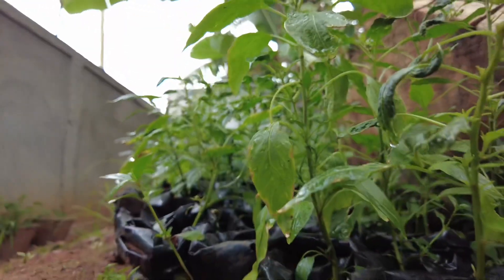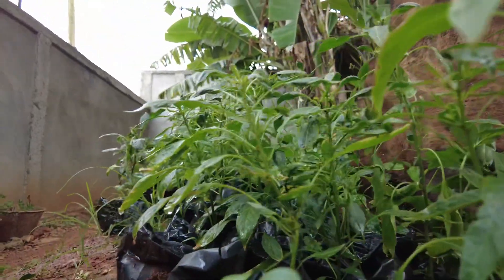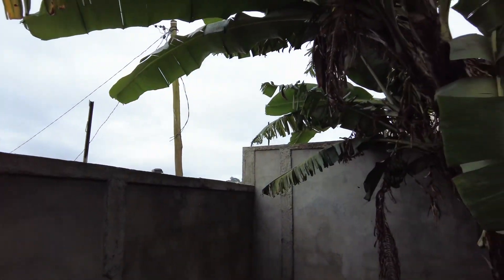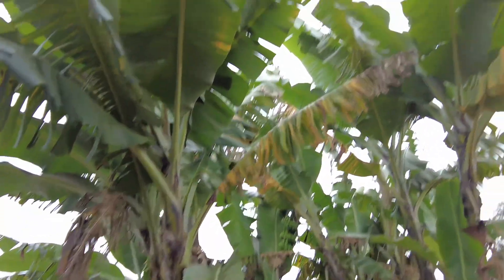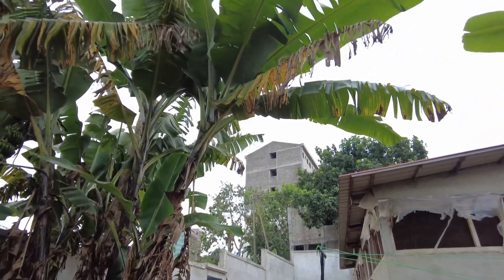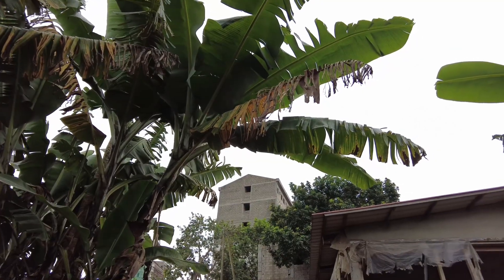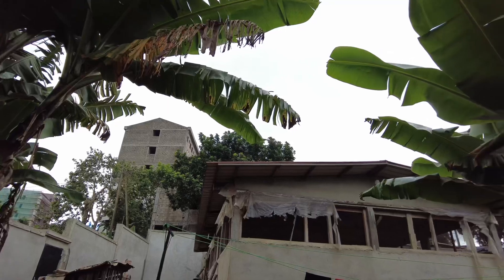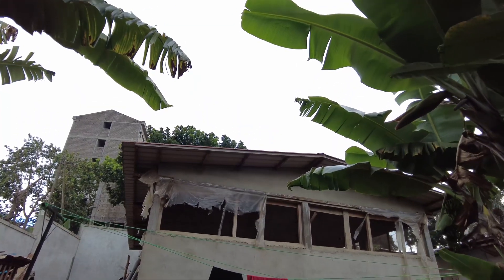This is Cameroon pepper. This is part of the fence — you can see they have the fence there, land all around. Here they have bananas planted right behind the house. Over there we have a dog house. You can see that people are building nearby too — there's a storey building over there. Formerly, this area was for chicken, for poultry, but right now there are no chickens inside.